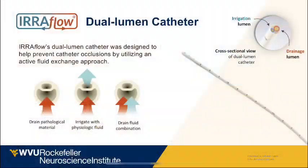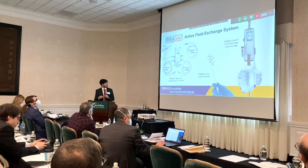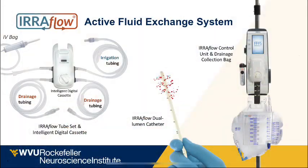To overcome some of these problems, the erythloin catheter was devised. It is essentially a double-lumen catheter with a drainage port that drains out pathological material, and an irrigating port that irrigates with double saline. The system consists of this catheter, a control unit which monitors ICP and irrigation, and an intelligent digital cassette.